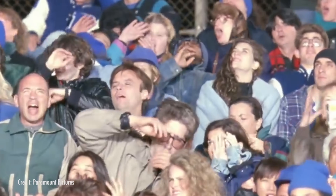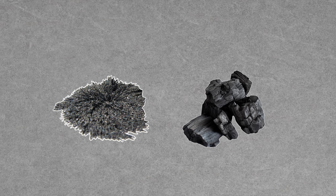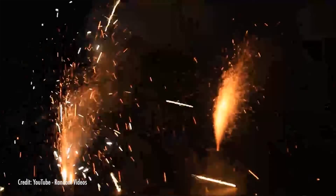What about fireworks that burn white? For those in the sky, aluminum is the most common component. And for fireworks in your hand — a sparkler that could double as a magic wand, for instance — iron filings and charcoal fragments do the work to pop off those bright whites.